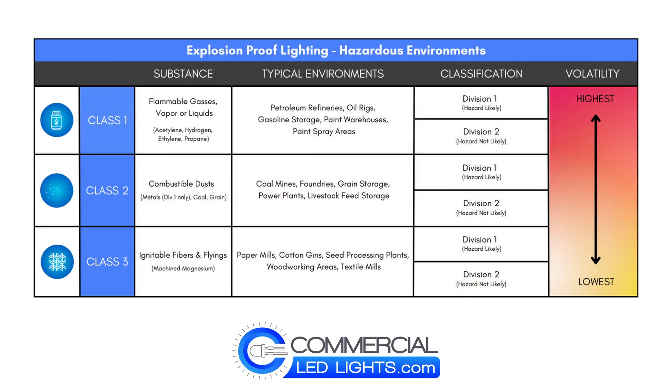CommercialLEDlights.com carries specialized explosion-proof lighting fixtures that are Class 1, Division 1, and Division 2 certified and designed to operate smoothly in virtually any location.